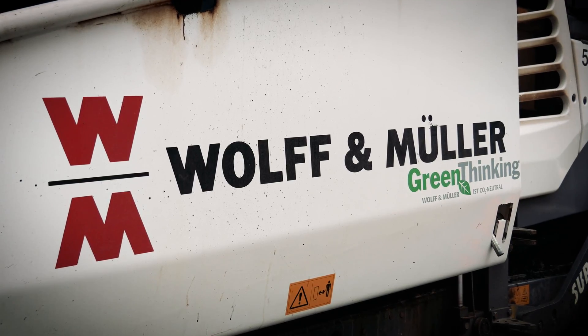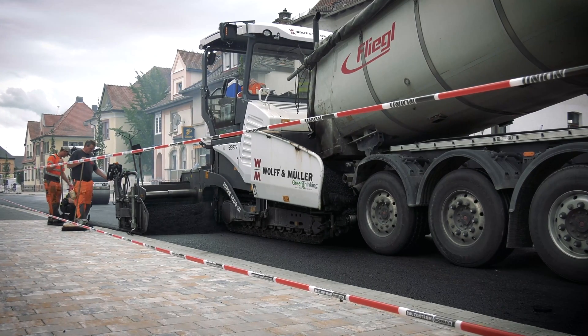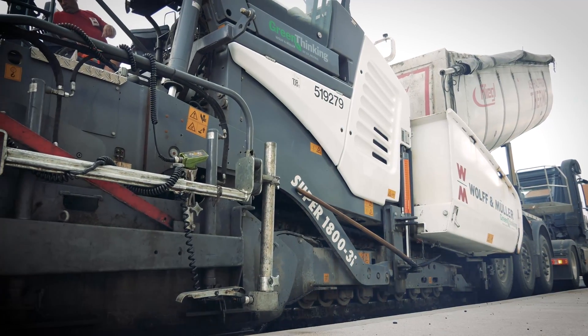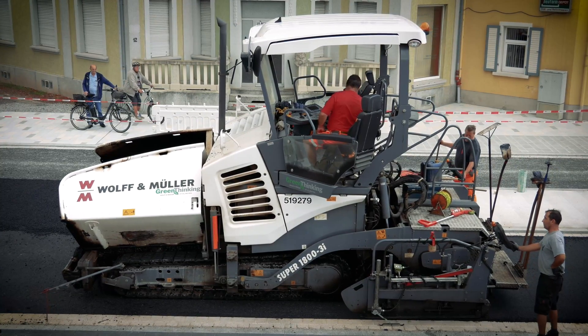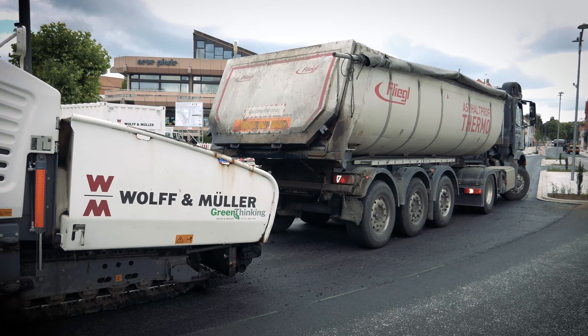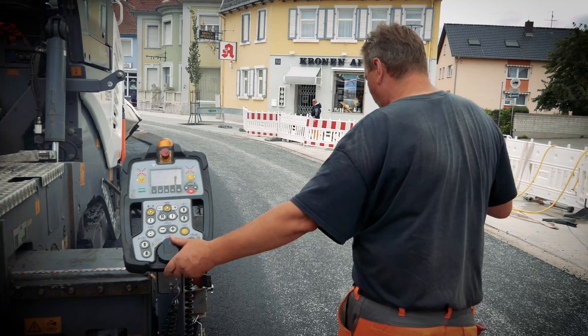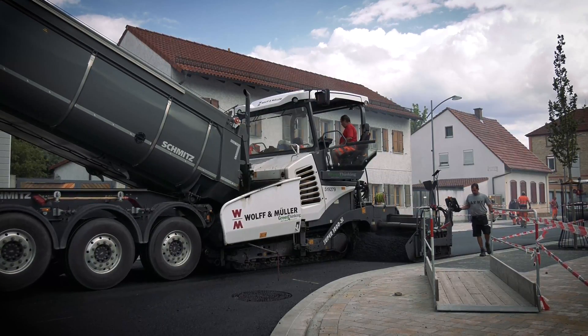Wolf & Müller, Tief & Straßenbau, GmbH & Co KG starts with the complex work of laying the paving stones and then sends in a Fergala Super 1800-3i to pave the asphalt. This universal class tracked paver is an all-round genius, perfectly suited to the urban environment.